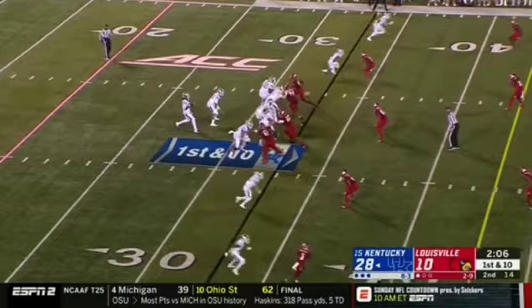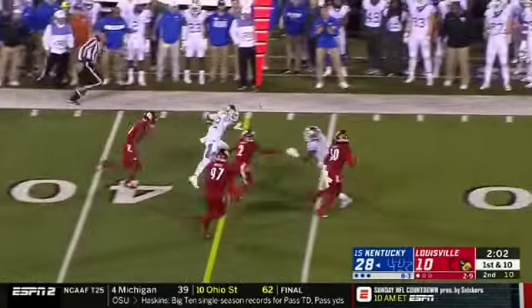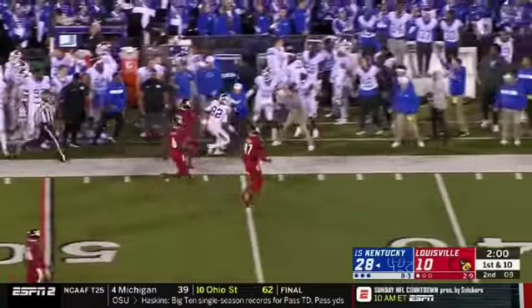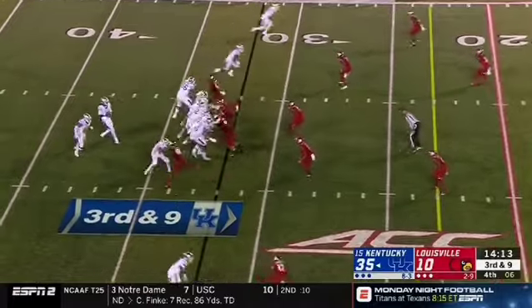Quick strike on a triple word score. Wilson completes it for the second time. Ali's got a catch tonight. They like this sophomore at Hollywood floor. He's in the right place.